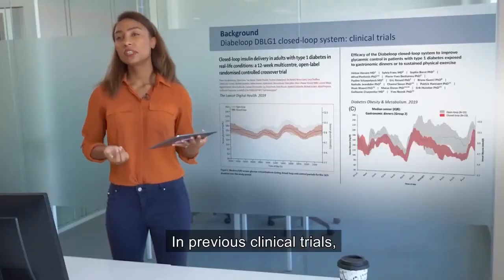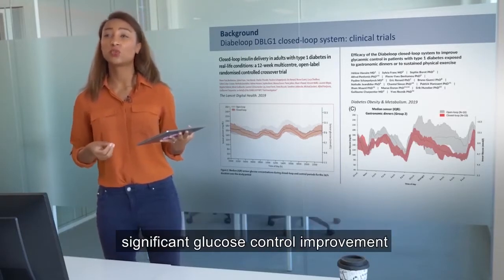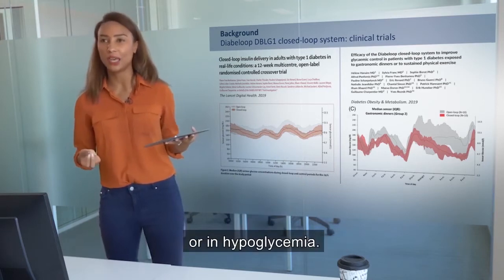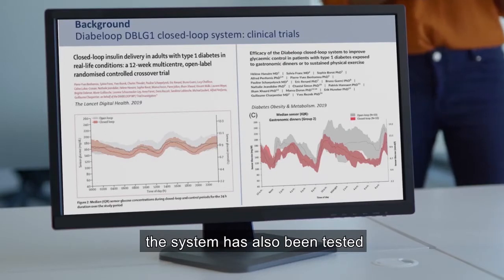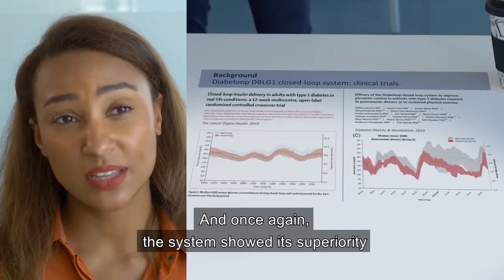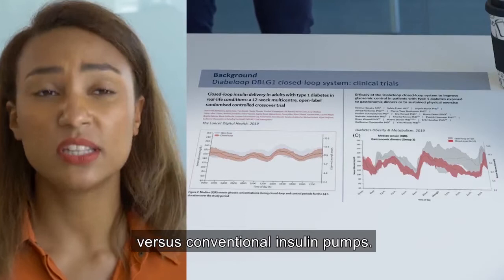In previous clinical trials, the DBLG1 closed-loop system was associated with significant glucose control improvement and a significant reduction of time spent below range or in hypoglycemia. In one of those clinical trials, the system was also tested in really challenging real-life situations, like patients exposed to gastronomic dinners. And once again, the system showed its superiority versus conventional insulin pump.